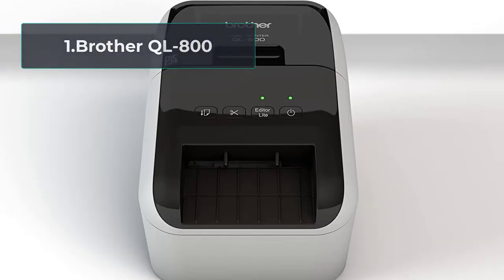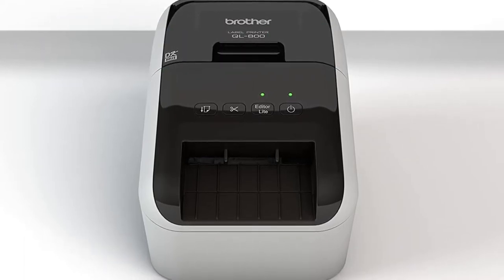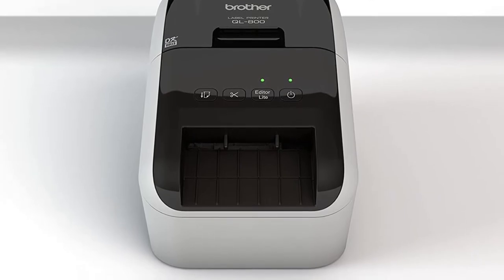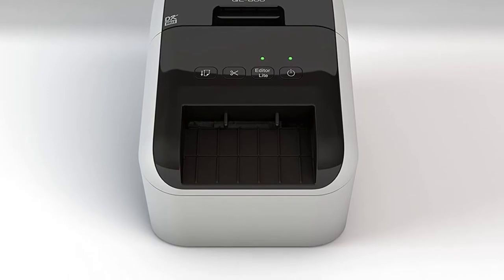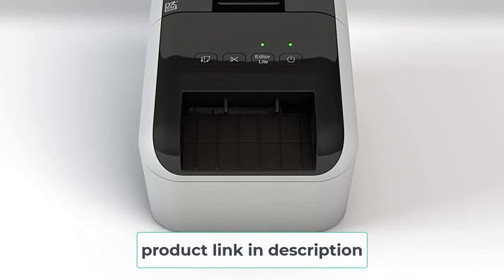Number 1: Brother QL800. When buying a label maker for commercial purposes, perhaps for something like eBay and Amazon sales, you want to make sure you have a simple and easy to use device. Brother is a company known for producing sturdy, reliable electronic goods, and the QL800 is another brilliant product from this maker.